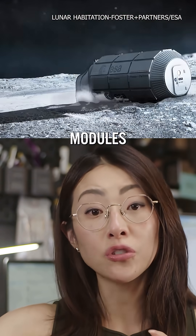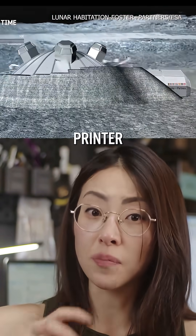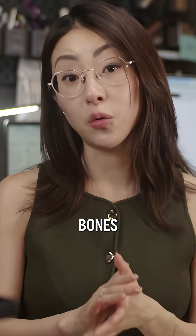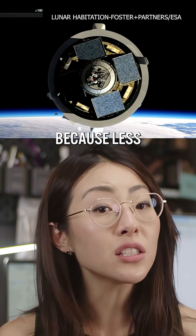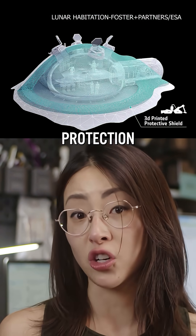In this one, inflatable modules are shipped from Earth and they become the pressurized living zones. Then a robotic 3D printer builds the protective shell on top using lunar regolith. The structure's inspired by bird bones, so it's strong but also lightweight. And because less material is shipped from Earth, it's pretty cost-effective and it still offers solid protection.